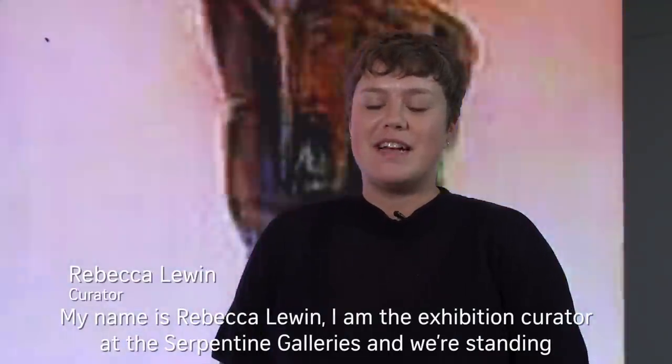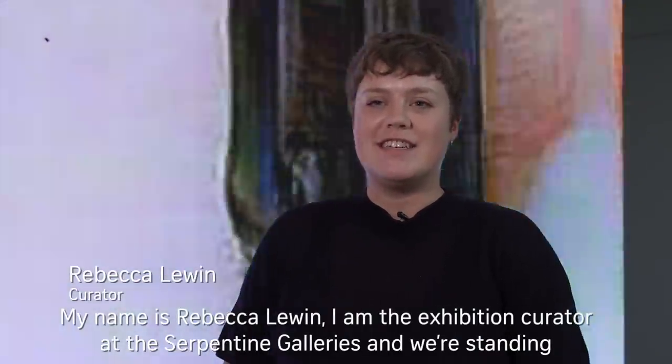My name is Rebecca Lewin. I'm the exhibition curator at the Serpentine Galleries and we're standing inside Pierre Huyghe's new exhibition called Umwelt.